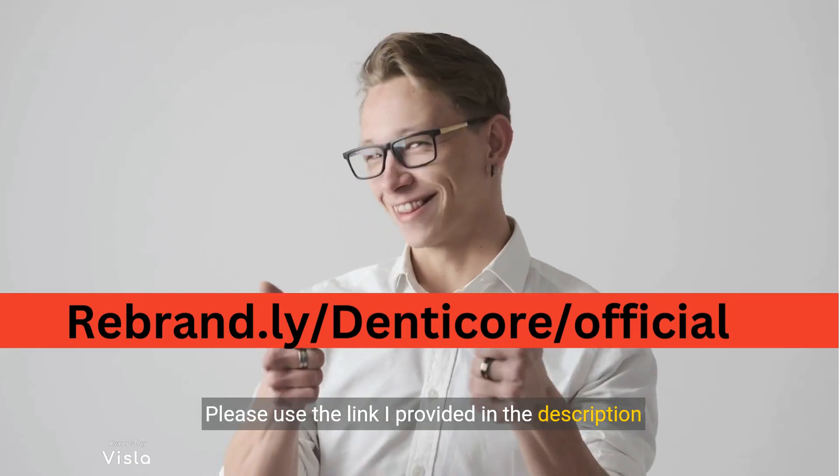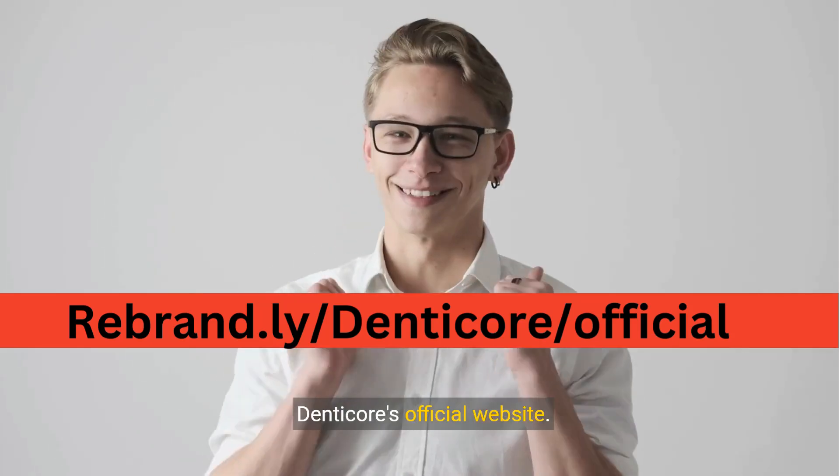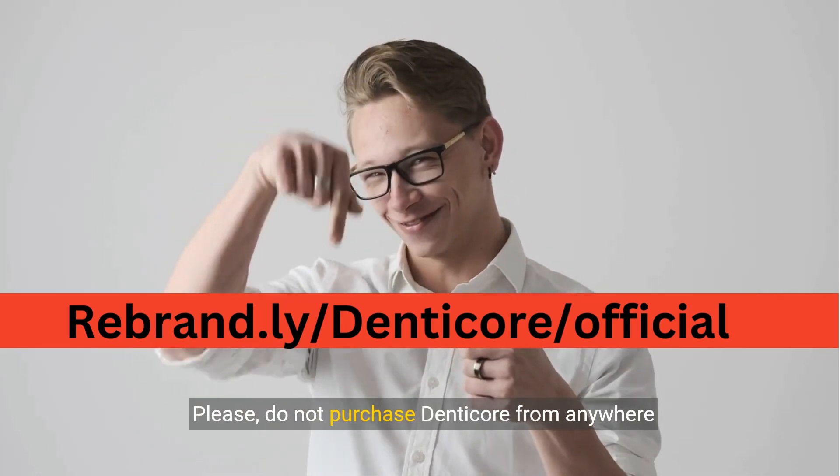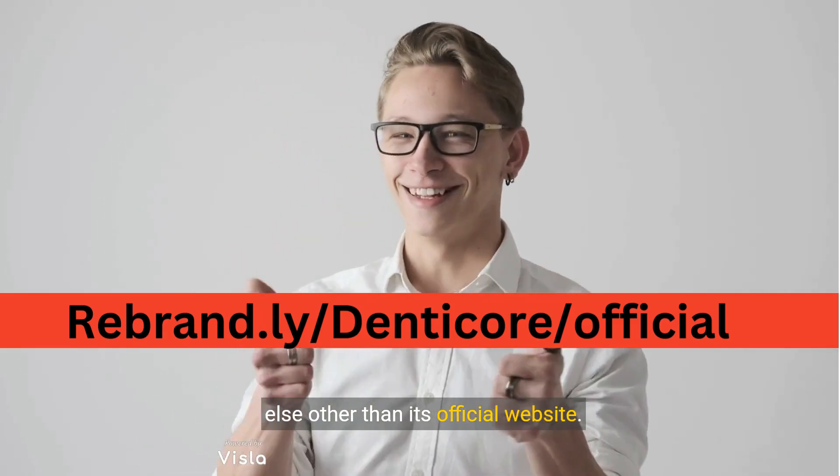Please use the link provided in the description section of this video. It will take you straight to Denticor's official website. Please do not purchase Denticor from anywhere else other than its official website.